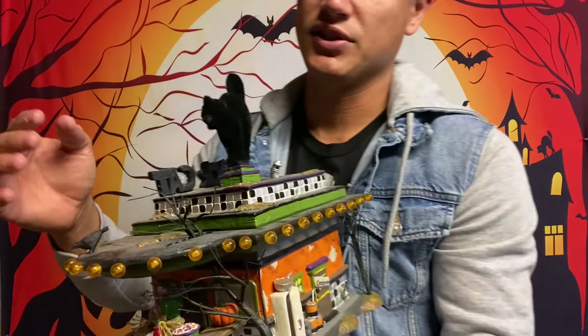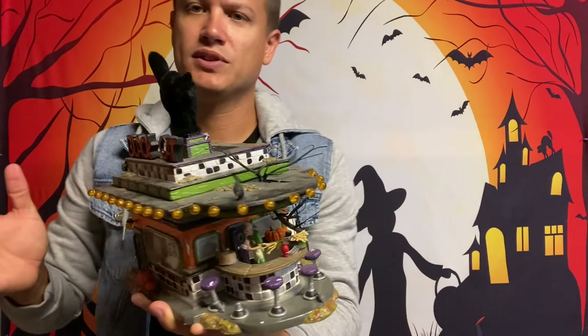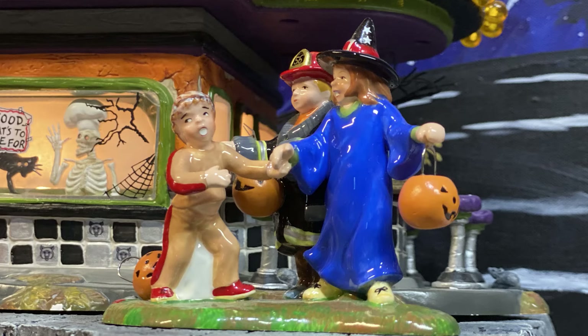The finish and paint job on this is beautiful. Like a lot of Department 56 pieces, you have different textures throughout. I love this tree that is coming up through the building — you can see the top here. Just the devil's in the details, looks amazing.